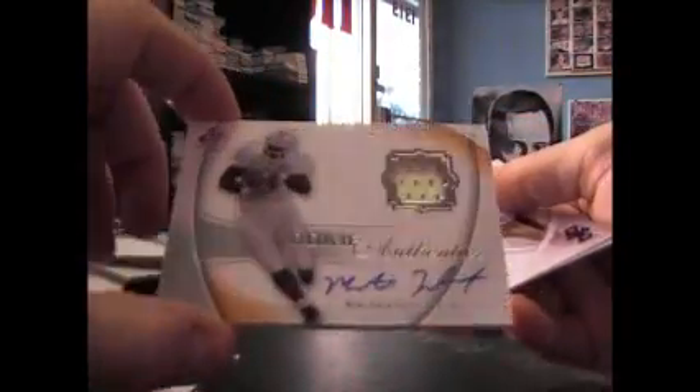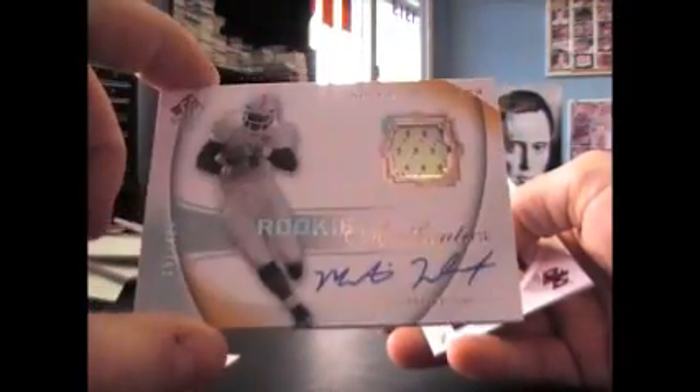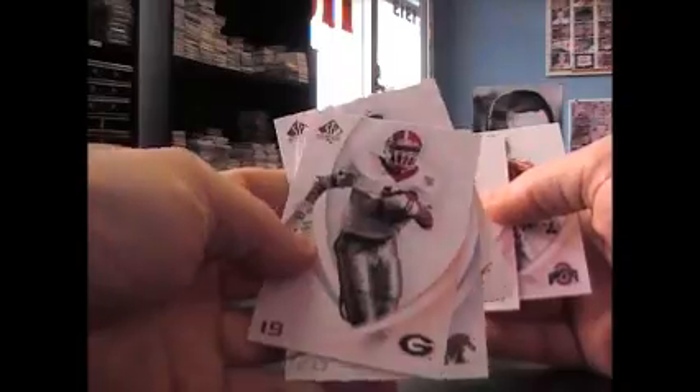Here's your second patch and it's going to be numbered — $4.99 — Montario Hardesty, Rookie Authentic Patch. There's another one here — Heinz Ward. Still should have one autograph. Jack Lee — Morgan Burnett, $9.99.